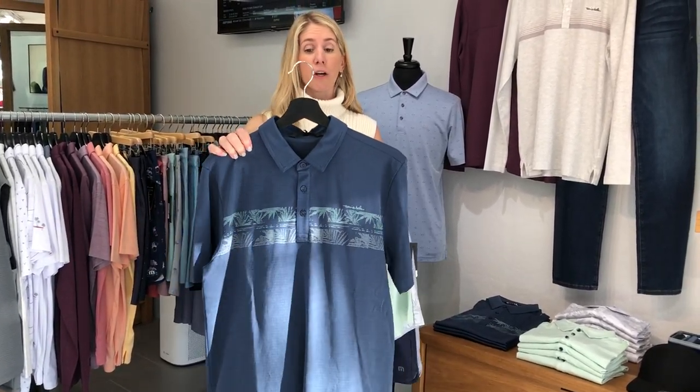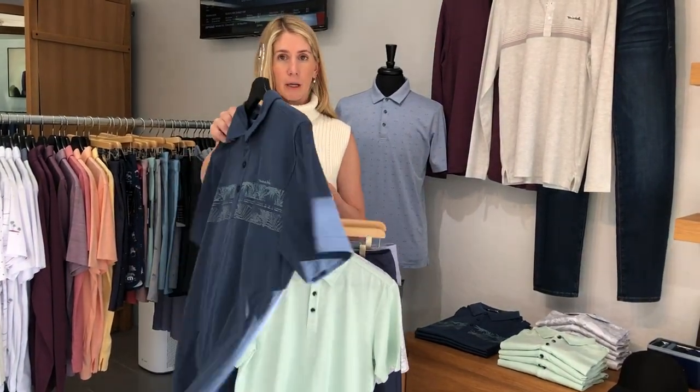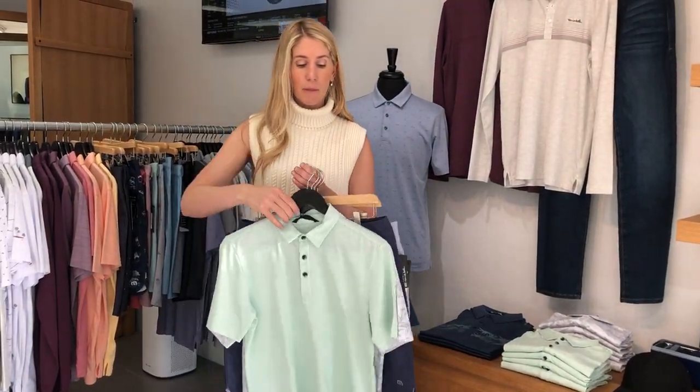The first one is called Drop Anchor. This is like the no-brainer Travis Matthew look with a chest stripe here — it's just easy. I love the blue. It's clean on the back. This polo is the minty one that I love.